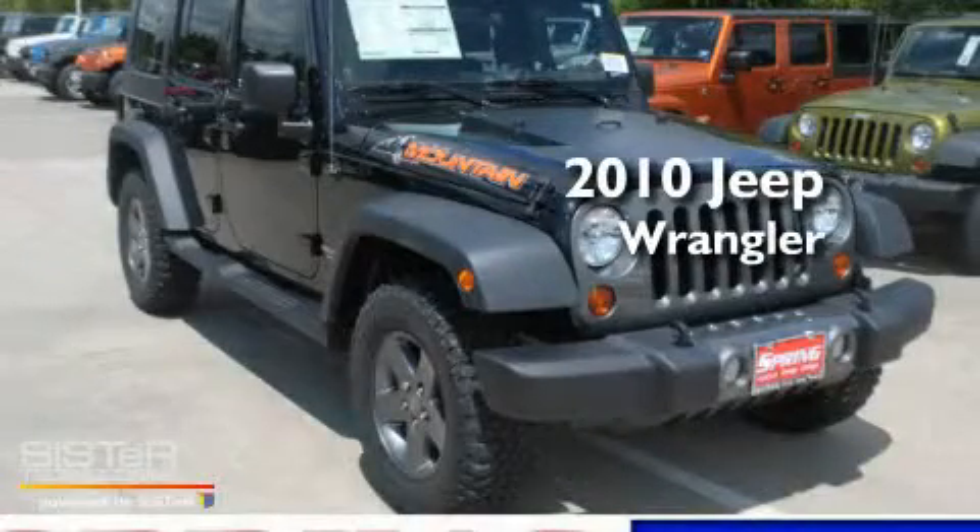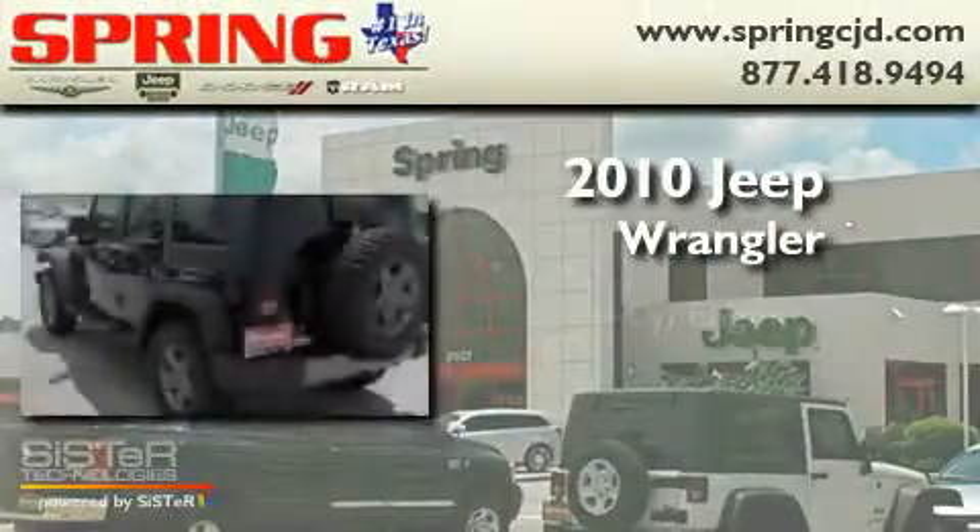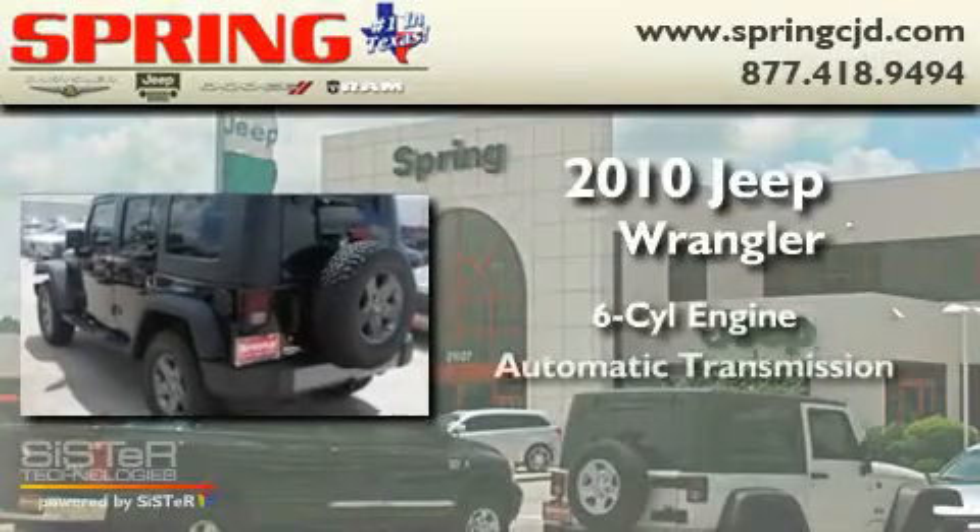This is a brand-new 2010 Jeep Wrangler. It has a six-cylinder engine and an automatic transmission.